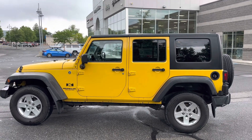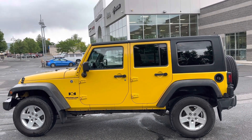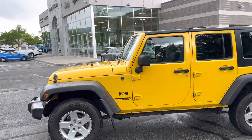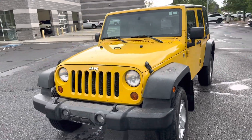Hello! Larry Hawaii here with Larry H. Miller in Bountiful, Utah. This is your 2008 Jeep Wrangler Sport. Good-looking Jeep.